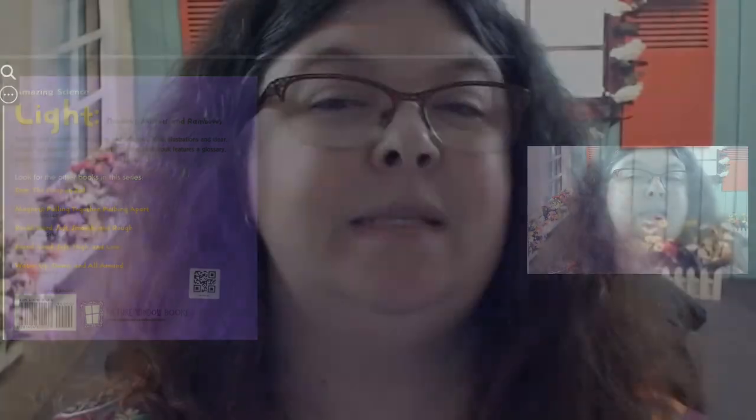Alright, my friends, that is it for our story time. I hope you enjoyed our story. Don't forget to hit that like and subscribe button, and I will see you on the next video. Thanks for watching.